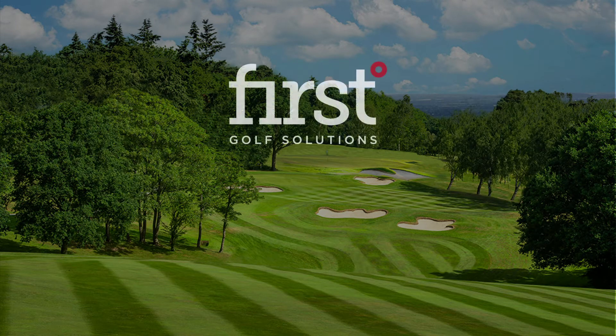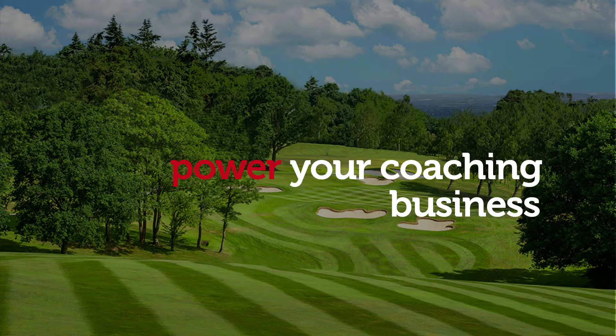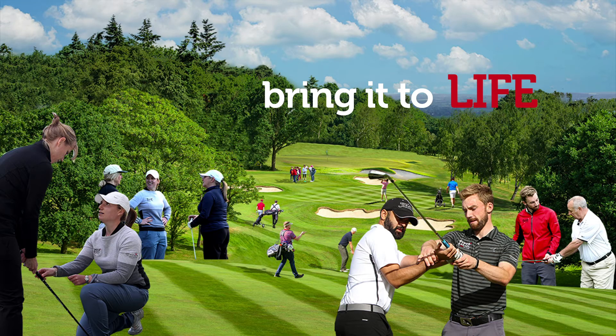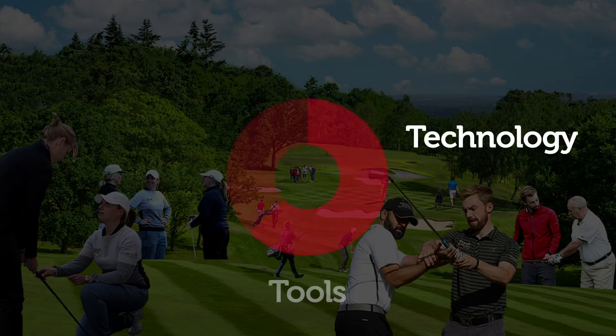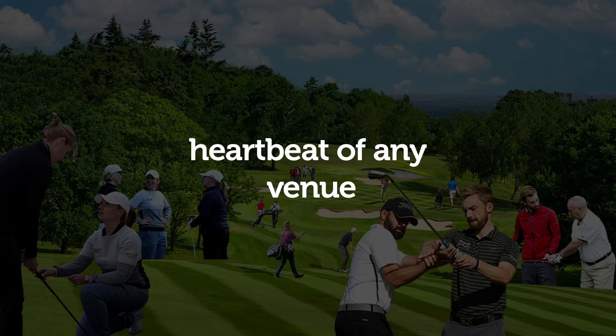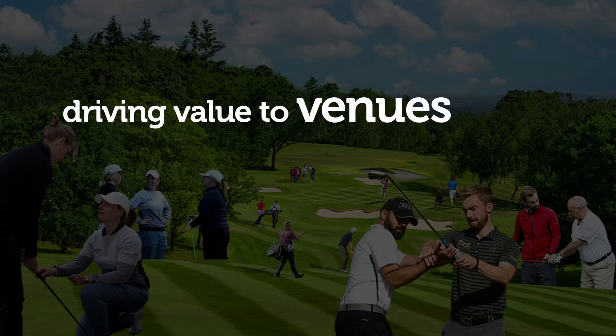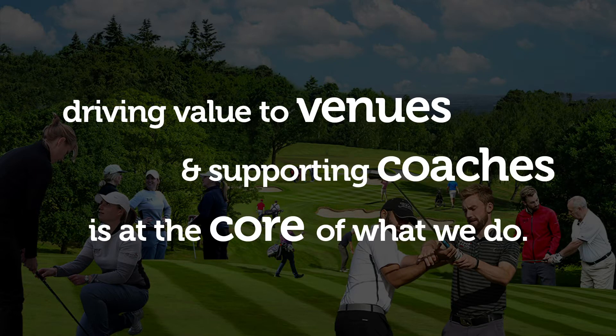First Degree Golf Solutions can do just this. Built by PGA professionals with industry-proven experience and expertise, our all-in-one solution can power your coaching business and bring it to life. Our solutions are built for single coaches, venues with multiple coaches, or academy operators. Through industry-leading technology, tools, and support, our solutions are built to position a coaching business as the heartbeat of any venue. Driving value to venues and supporting coaches to run a great coaching business is at the core of what we do.